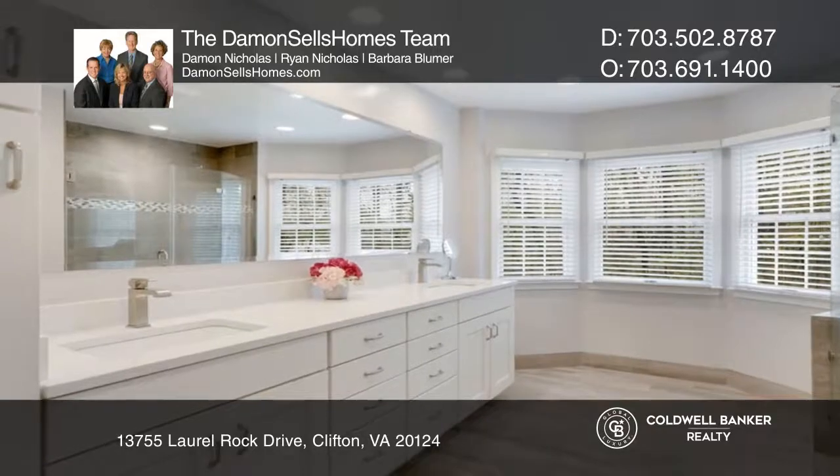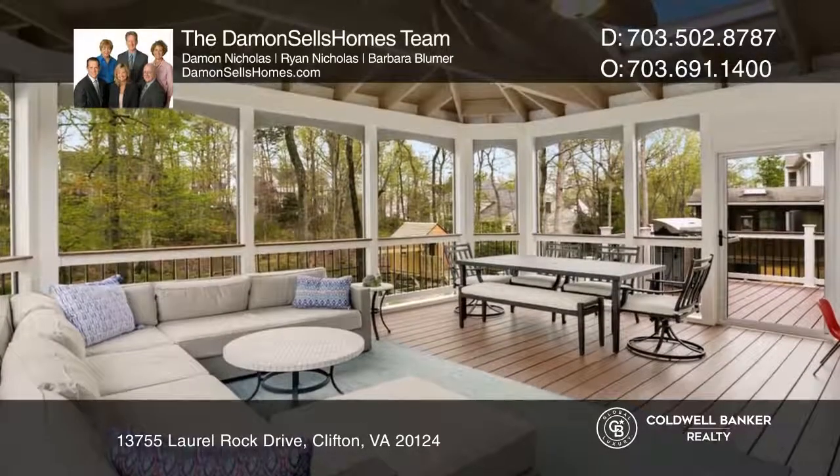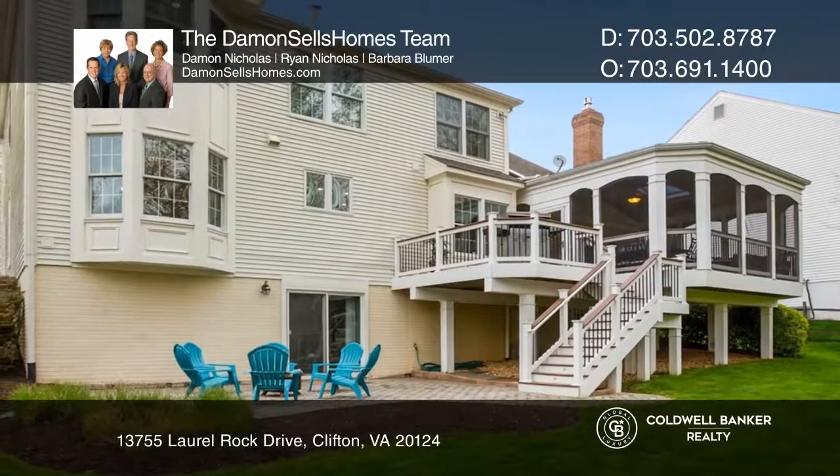Upstairs is a resplendent primary bedroom and stunning renovated bath. The large flat backyard has wooded views, a screen porch, an open sun deck, and a lower patio for the best outdoor living. Don't miss out on this unique opportunity.